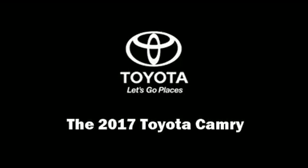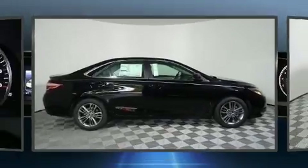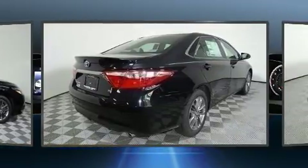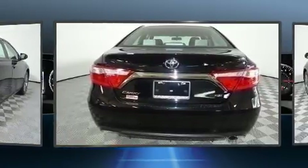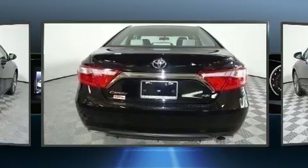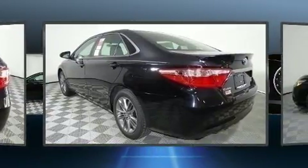Sensibility and practicality define the 2017 Toyota Camry. This four-door, five-passenger sedan provides a satisfying ride for all passengers. It features a front-wheel drive platform, an automatic transmission, and a 2.5-liter four-cylinder engine.